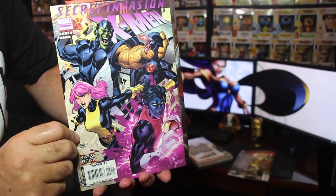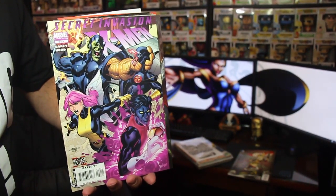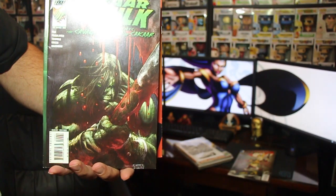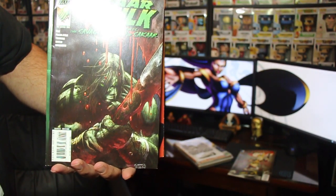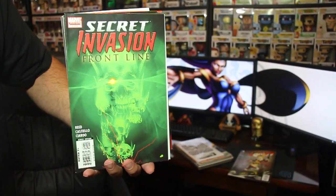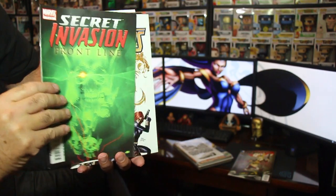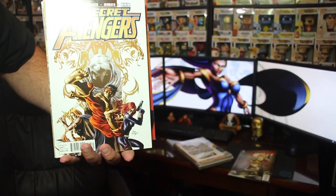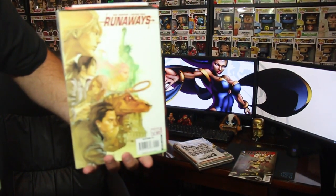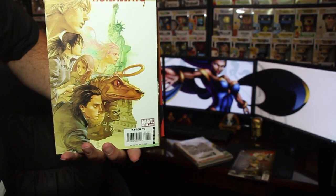We have an X-Men — Secret Invasion X-Men number 3 of 4. Next we have Skaar, Son of the Hulk — never seen this one, that's a Marvel. And we have Secret Invasion: Front Line, number 1 of 3. Then Secret Avengers number 7 — that's a lot of books.